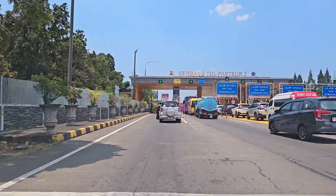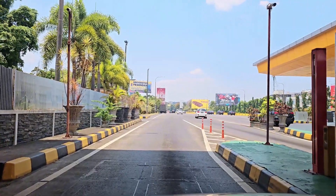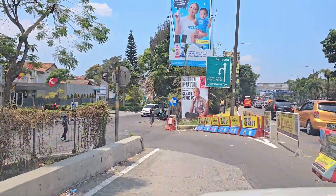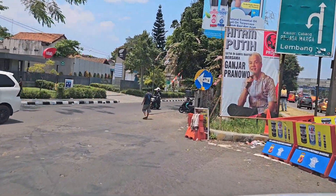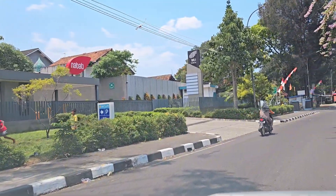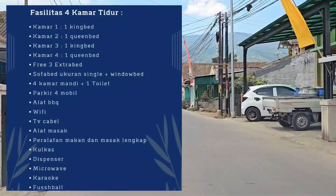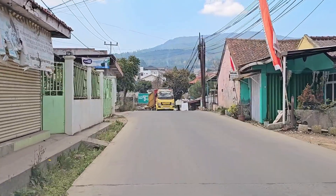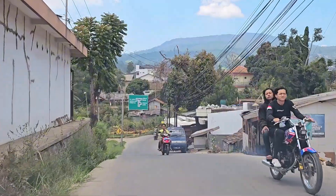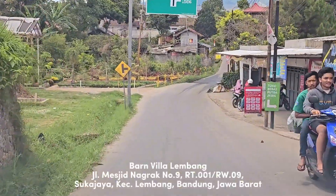Temenin aku buat staycation di Lembang. Sekarang aku mau ajak kamu nginep di villa yang menurut aku gemes banget. Interiornya, desainnya, konsepnya bagus banget. Dan villa ini baru banget renovasi, jadi makin kece, makin keren buat kamu inepin. Fasilitasnya juga lengkap banget guys. Villa ini punya 4 kamar tidur, free extra bed, sofa bed, kamar mandinya juga banyak. Ada alat barbecue, wifi, TV cable, alat makan, alat masak lengkap. Ada karaoke, dan pastinya ada private pool. Sekarang aku mau ajak kamu nginep di Barn Villa Lembang.